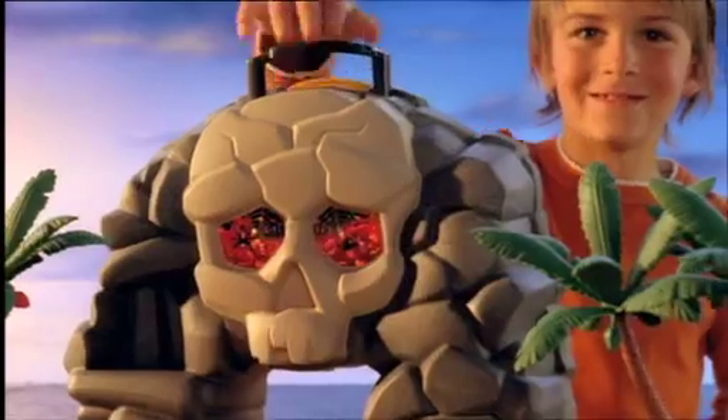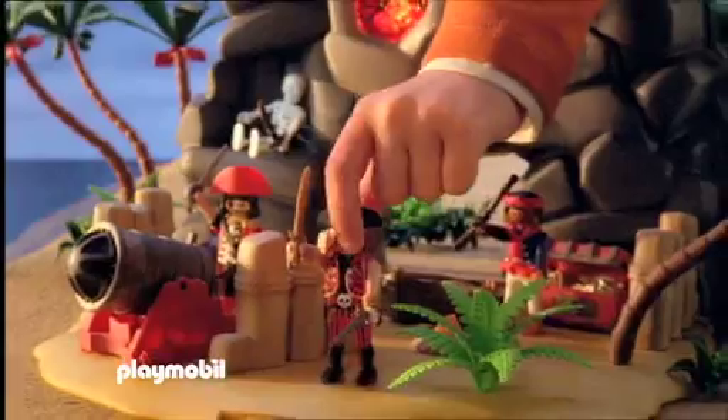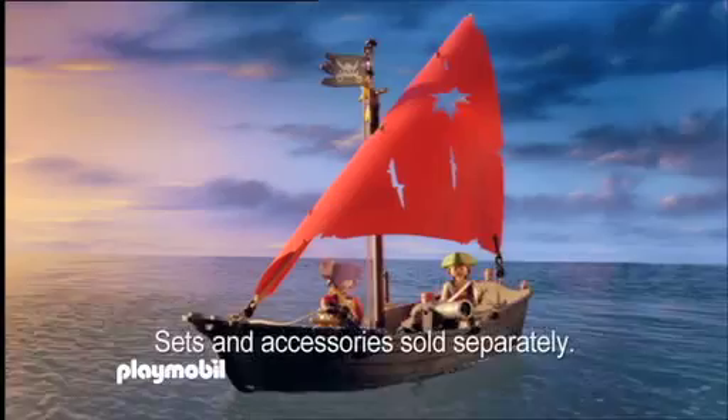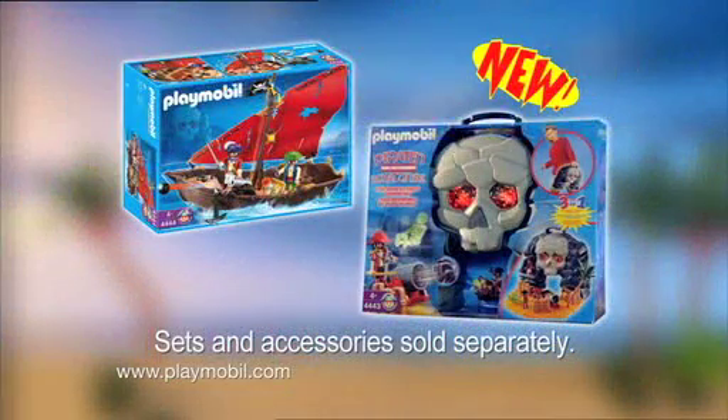Wild adventures with the new Playmobil Pirates range. The Pirates Treasure Island can be built quickly. Ready? Let the fight begin! Approaching the island, fire the cannon! Fire back! We won! The new Pirate Treasure Island and Gumbo from Playmobil. Available now.